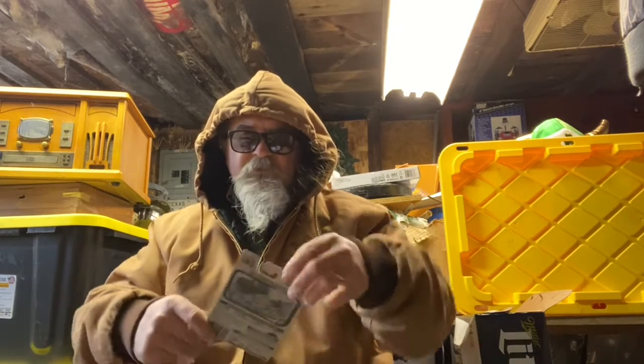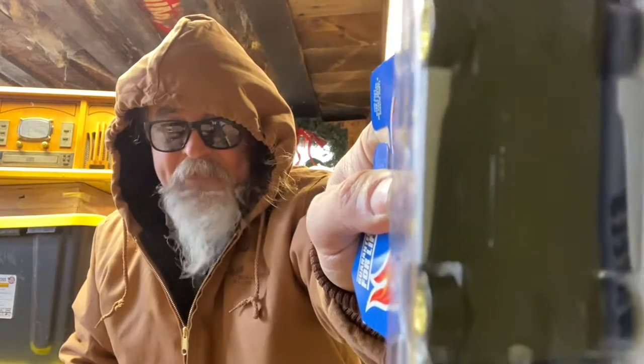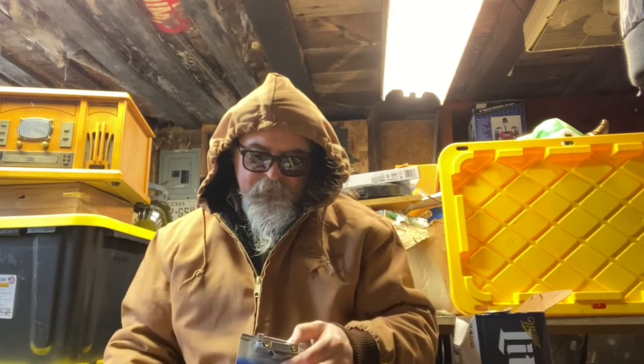I don't know if you'll be able to see the bottom of this — it's plastic, but it's like flat. Look at that. That might be good for a road course there, maybe. A secret little hidden gem.